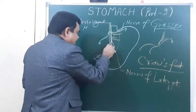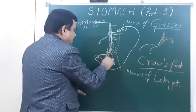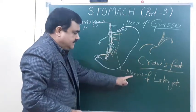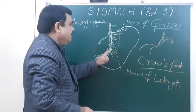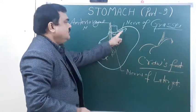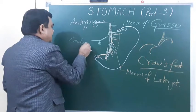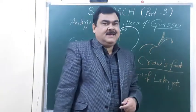The anterior vagus also gives a celiac branch. These branches supply the body and pyloric part and again form the nerve of Latarjet. The posterior vagus also gives a branch known as the nerve of Grassi and a celiac branch. This is all about the nerve supply of the stomach.